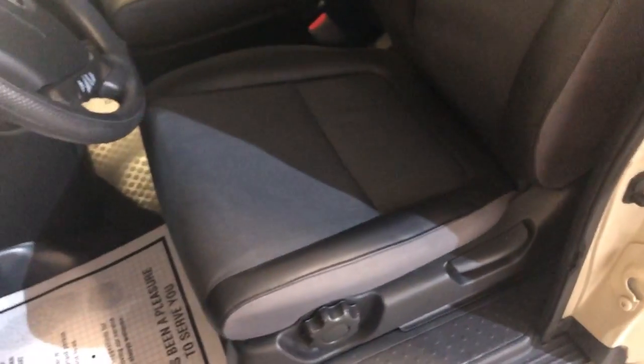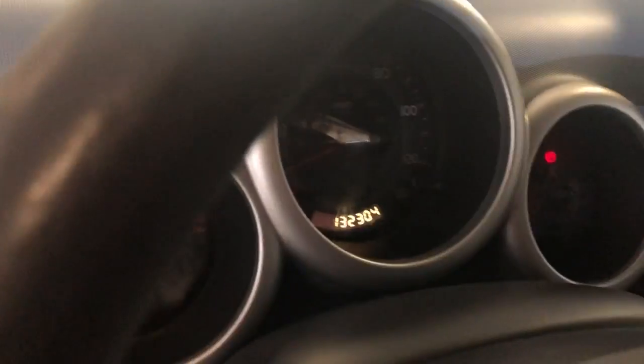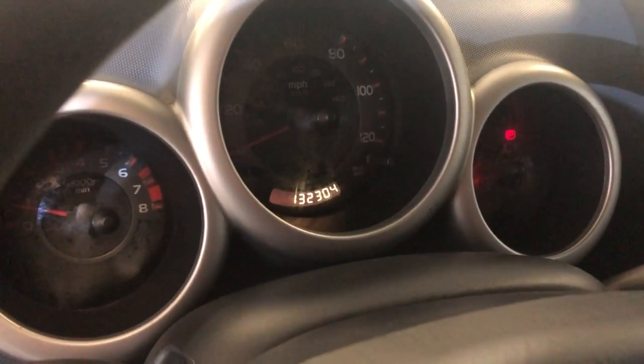Let's take a peek inside. It's got power windows, power locks, power mirrors, cruise control. The interior is in great shape — very, very nice and clean, no problems whatsoever inside. It's got 132,000 miles on it, no warning lights on the dash.